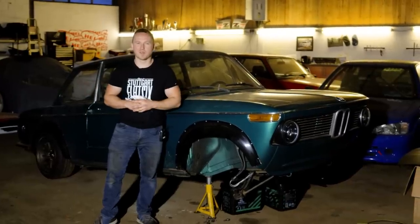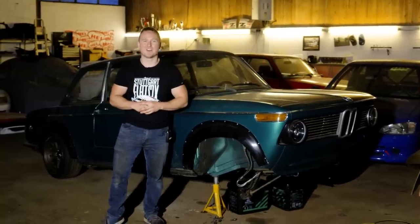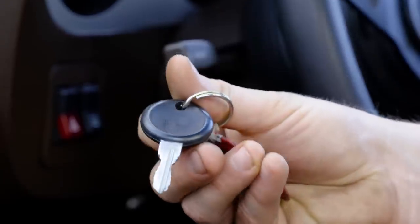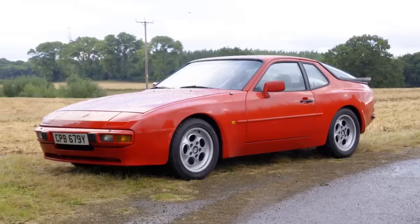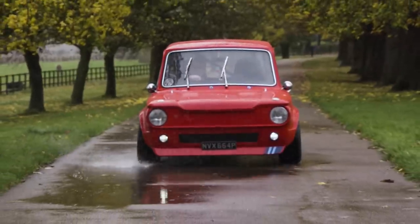Old cars. They don't make them like they used to, which is why many of us fondly remember their simplicity and design. From pop-up headlights, thin A-pillars and manual gearboxes, all the way through to keys that actually look like keys instead of car testicles and full-size spare wheels, there's a lot we miss about cars with history. But the list doesn't end there, because as we discovered in part two of things we miss most about old cars...